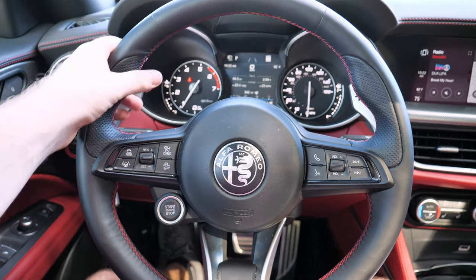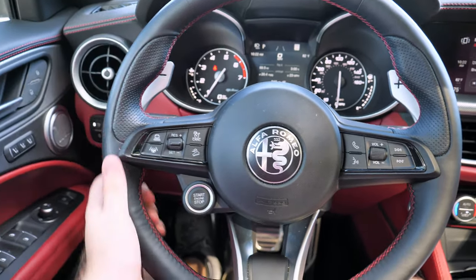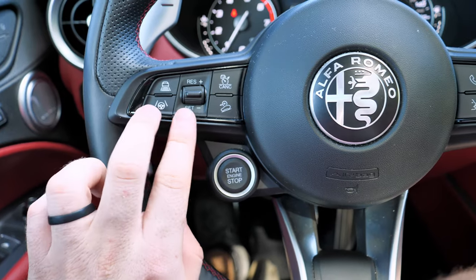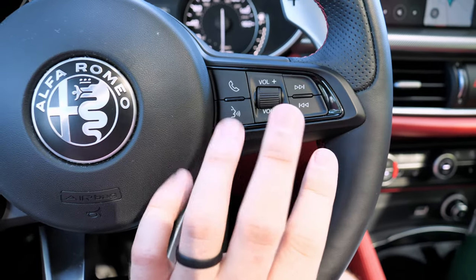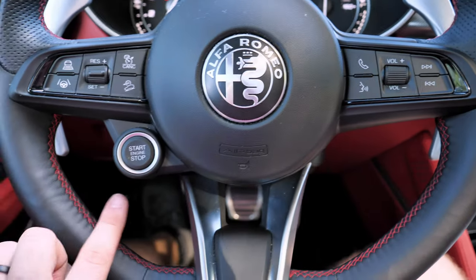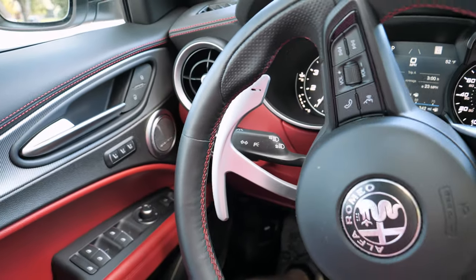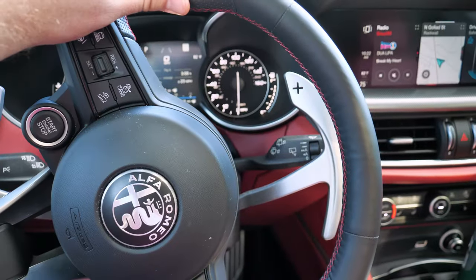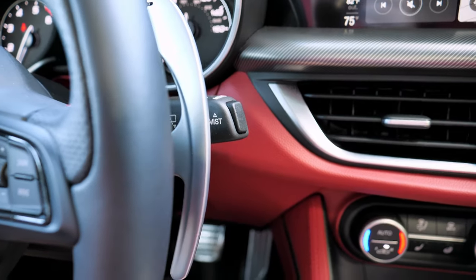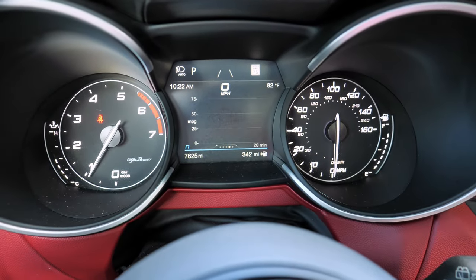Alfa gives us an updated steering wheel — it's thicker, has softer leather, still has sport grips, and a slight flat bottom. You've got controls for cruise control, traffic jam assist, highway driving, volume and radio controls, and voice controls. The stop-start button is right on the wheel, and you get massive detached metal paddle shifters that feel really nice. There are also rain-sensing windshield wipers, and you scroll through the information display by pushing the button at the end of the stalk.